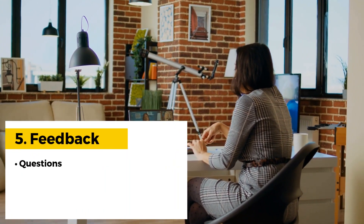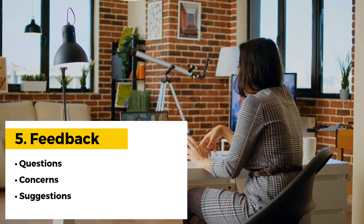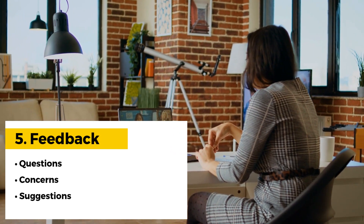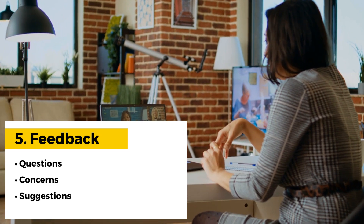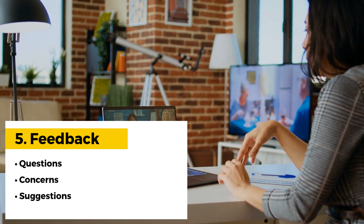Encourage new hires to ask questions, voice concerns, and offer suggestions. Schedule regular Q&A sessions, collect anonymous feedback, and design mentorship programs to provide guidance and support.